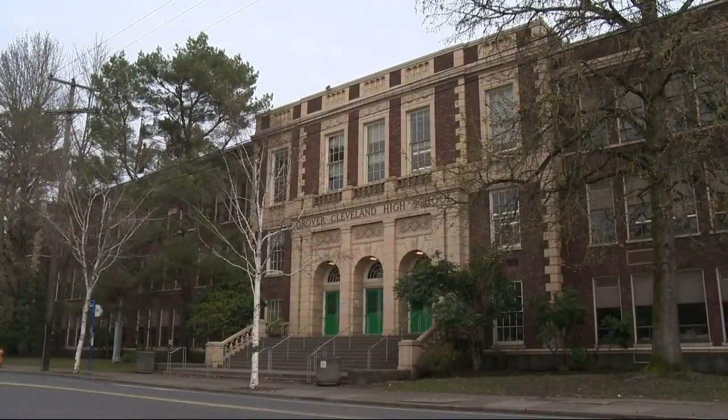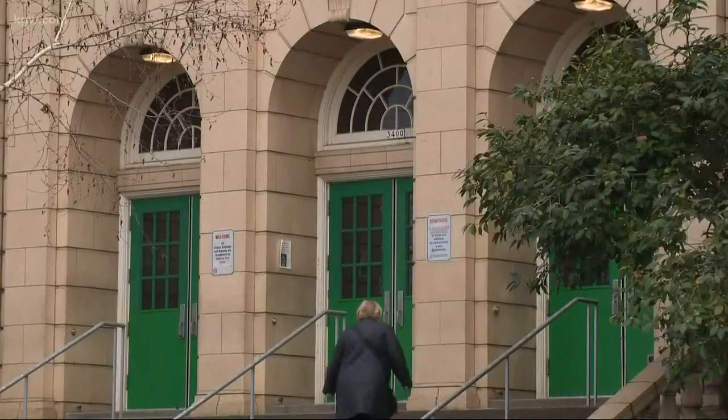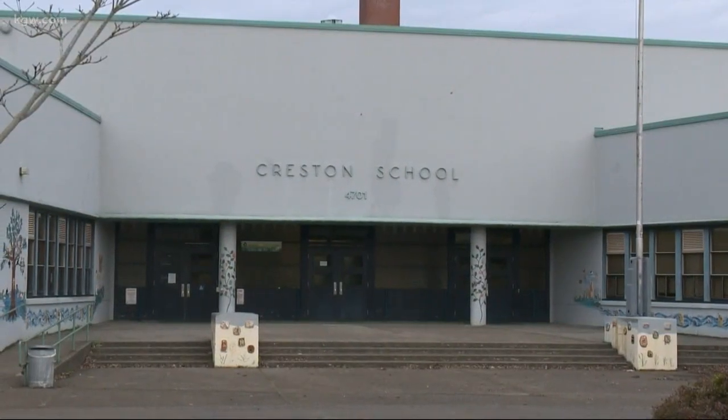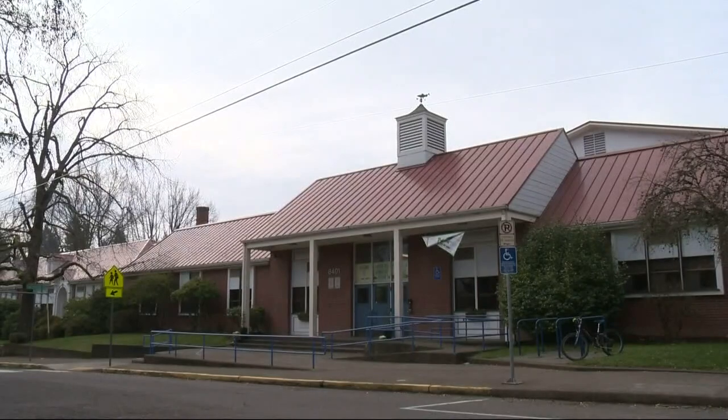29 schools in the district are unreinforced masonry buildings, or URMs, which are considered one of the most dangerous buildings during a major earthquake. They were built with outdated construction techniques that used brittle material and don't have any rebar or steel reinforcements.